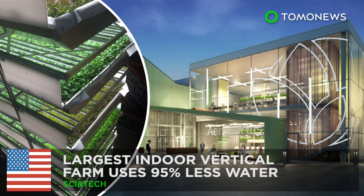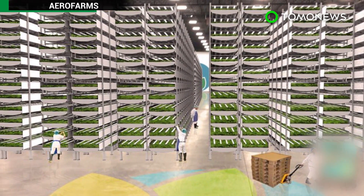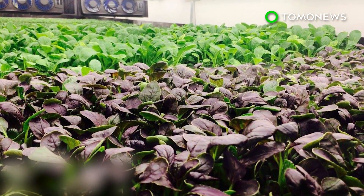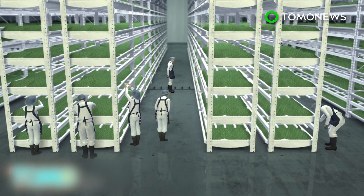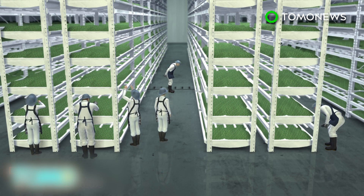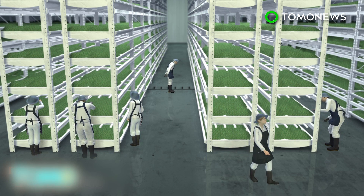Indoor vertical farm near New York City uses less water and produces more. The world's largest indoor vertical farm is well on its way to producing millions of pounds of food a year while using less water. Last December, AeroFarms Incorporated secured $20 million of venture funding, paving the way for its 70,000-square-foot facility in Newark, New Jersey. Now the company is on track to produce 2 million pounds of food a year.